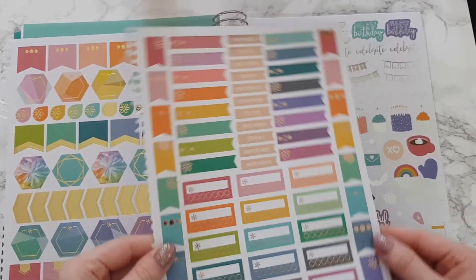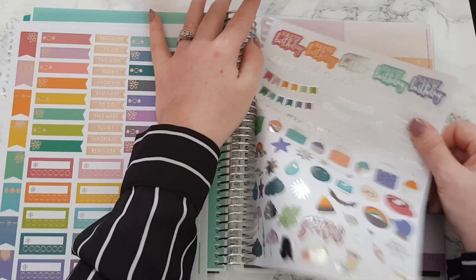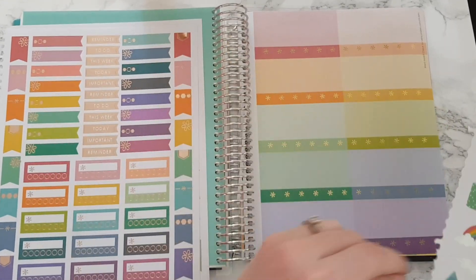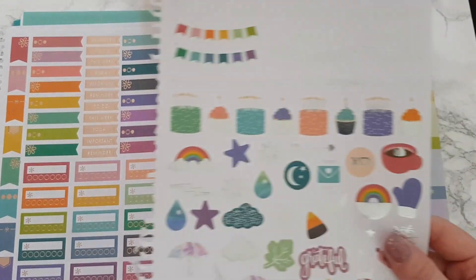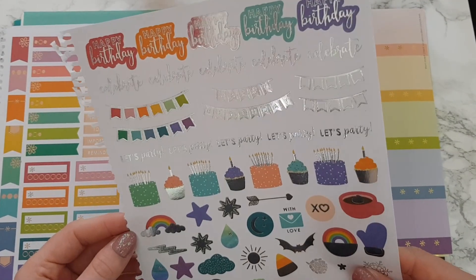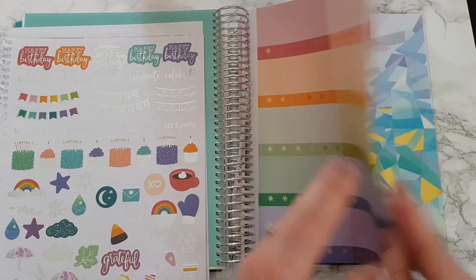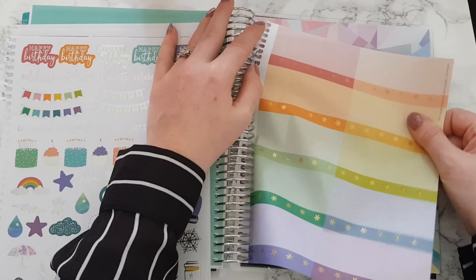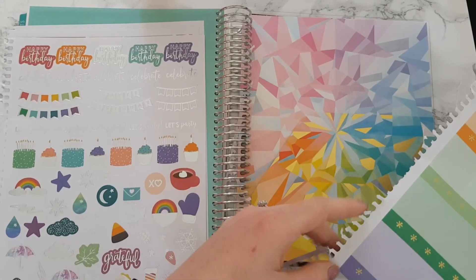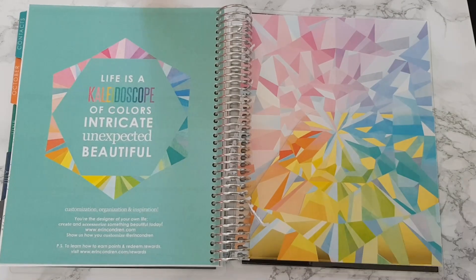We've got this one — oh I love this one — this one, this one, carry the makeup, that silver one, and then this one which you pretty much always get, it's standard. So I will be adding those with my others.